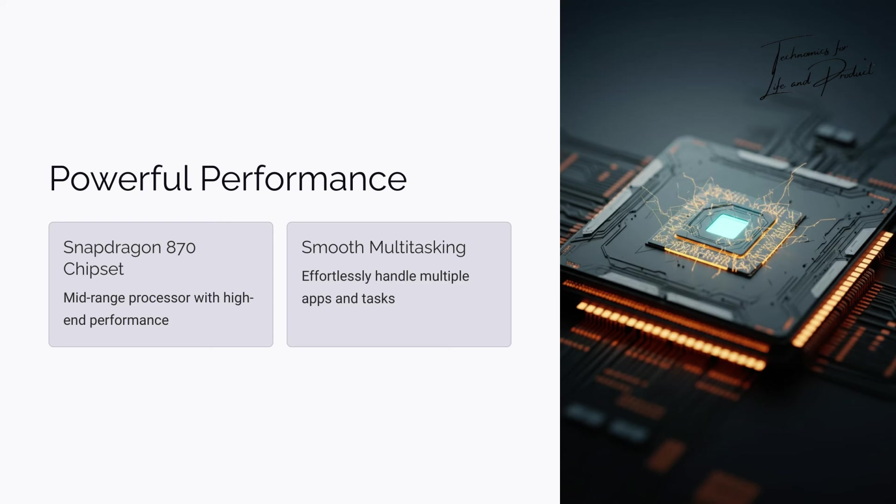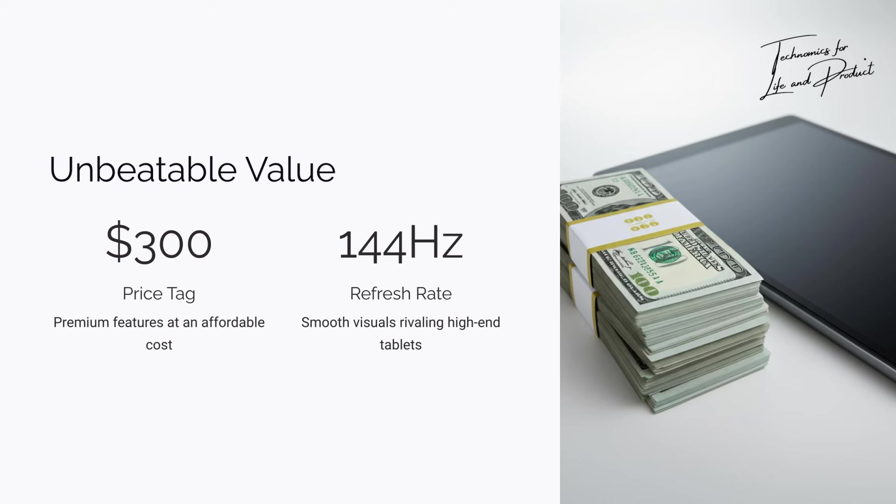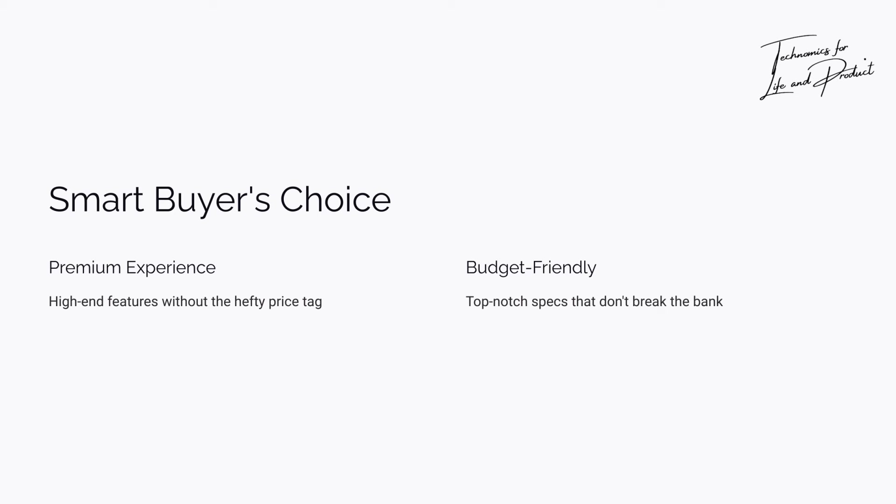What about performance? It's a beast. Inside it's rocking the Snapdragon 870 chipset. Now they call this a mid-range processor, but there's nothing mid about its performance. Multitasking? Easy. Gaming? Smooth as butter. Running apps? They load faster than you can say Lenovo. This tablet doesn't just keep up — it delivers. Now the price — get ready for this. All of these features: OLED display, 144Hz refresh rate, Snapdragon 870, are packed into a tablet that costs just $300. You heard me right — $300. You're getting a screen that rivals high-end tablets, a processor that handles almost anything, and premium features like Dolby Vision, all at a price that doesn't burn your wallet.